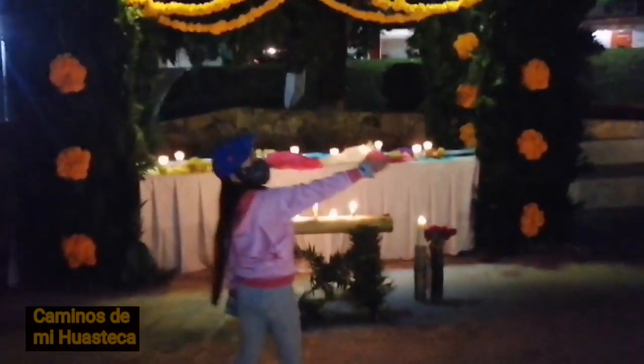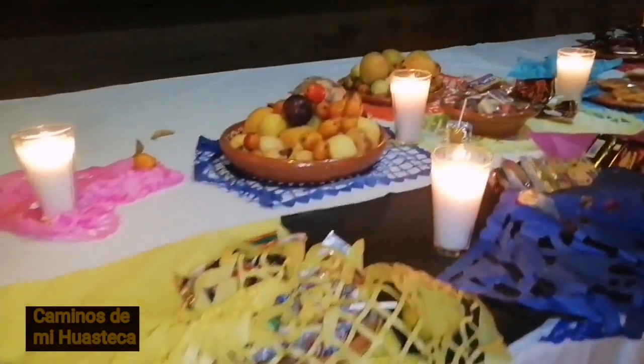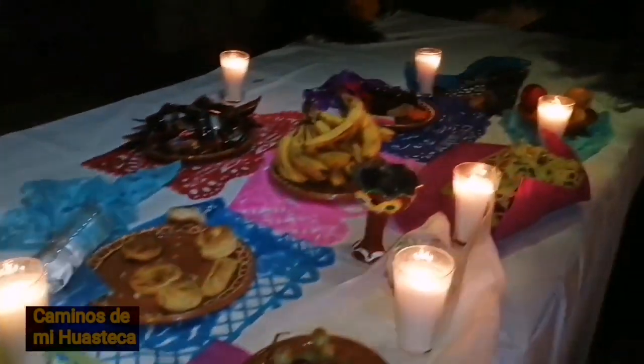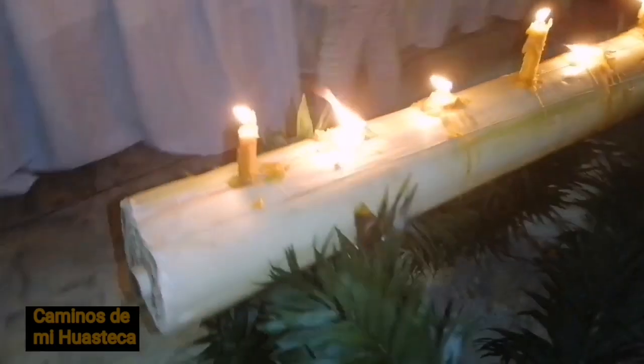Con su ofrenda, sus velas. Tenemos la ofrenda: dulces, velas, tamales, fruta, pan. El saumerio. Y tenemos el chicheve — aquí se acostumbra a poner las velas en el chicheve.